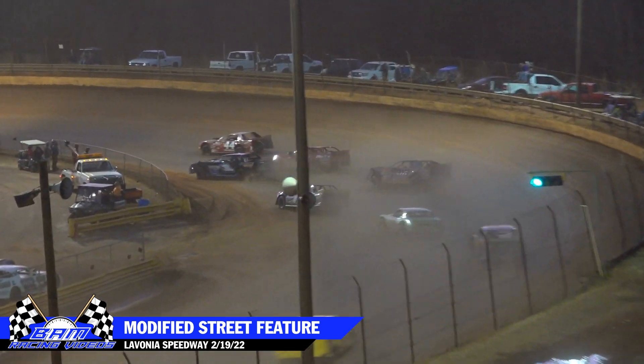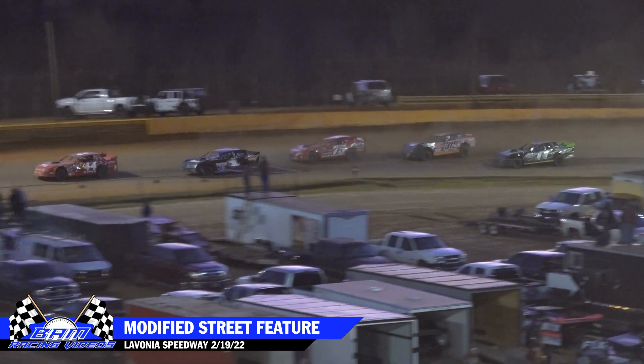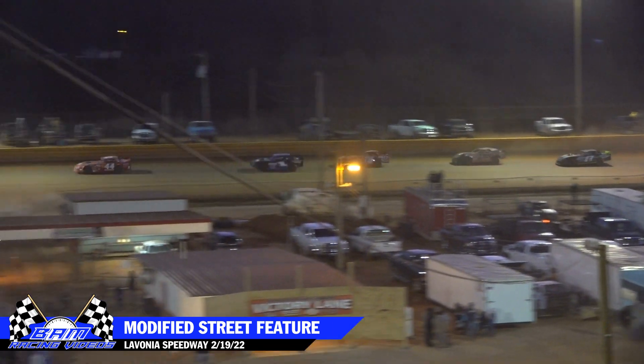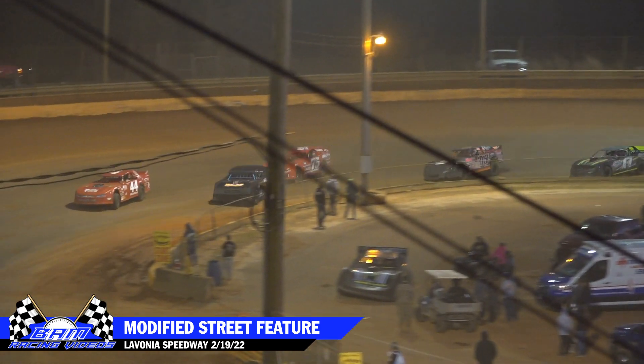Side by side for second down into turn one. Jimmy Johnson is able to out-muscle Andy Stewart, and then they single file down behind him as our top five are all about equally spaced.